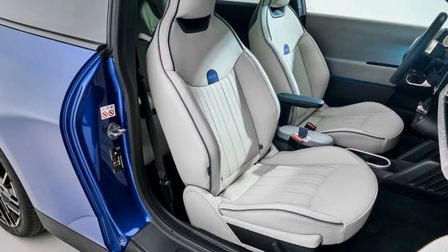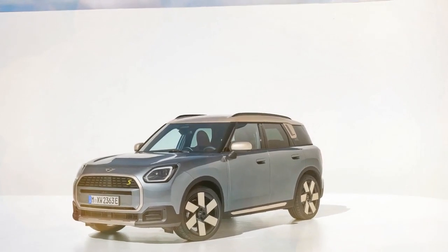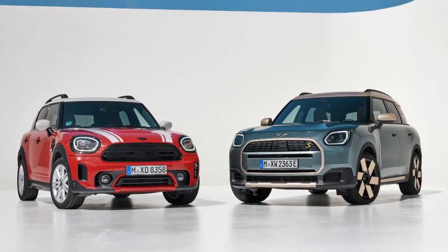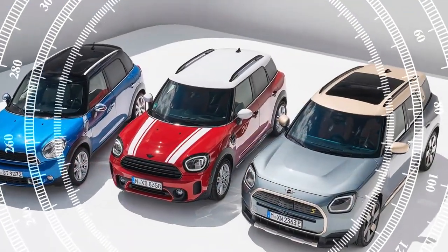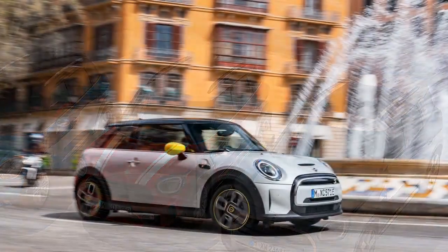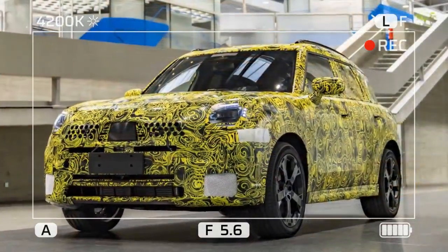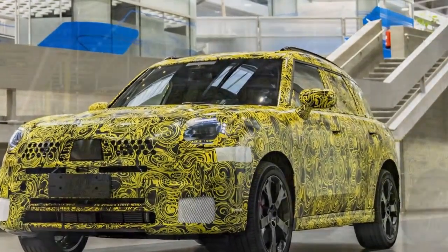Driving experience: tailored for electrification. Mini's goal has always been to create one of the most agile and spirited crossovers on the market, and the transition to electrification has only amplified these attributes. With 308 horsepower, the Countryman SE accelerates briskly from a standstill, accompanied by unique propulsion sounds emitted through the speakers that vary with different drive modes. While these sounds can be deactivated for a quieter experience, they undoubtedly add an element of excitement. The Countryman offers seven driving modes: Core, Green, Vivid, Balance, Timeless, Personal, and Go-Kart.